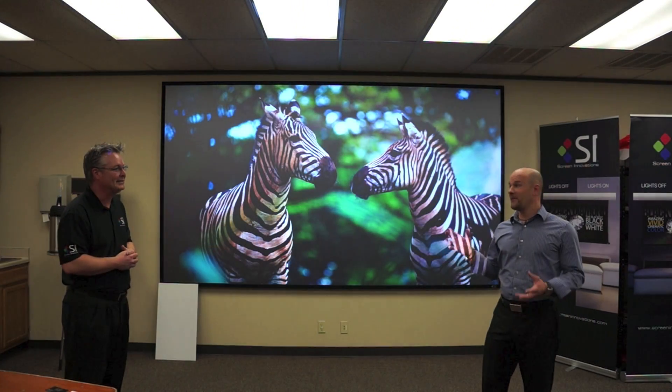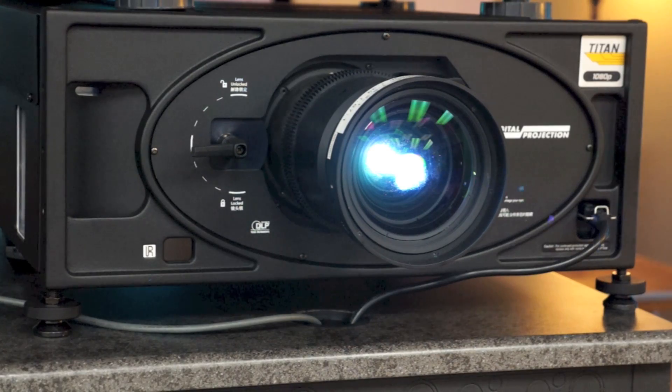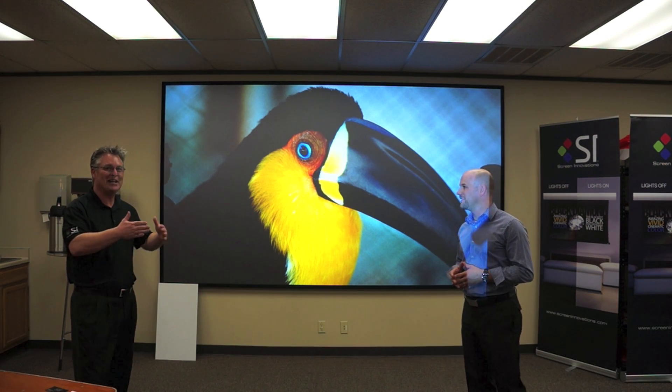The reason this looks so bright is it's from our Titan Pro series line — it's a Titan 1080p 660. It has dual 330-watt lamps in it and 10,000 lumens of light output, so you want to be careful not to look down the lens. We're definitely standing out of the light path for a reason.